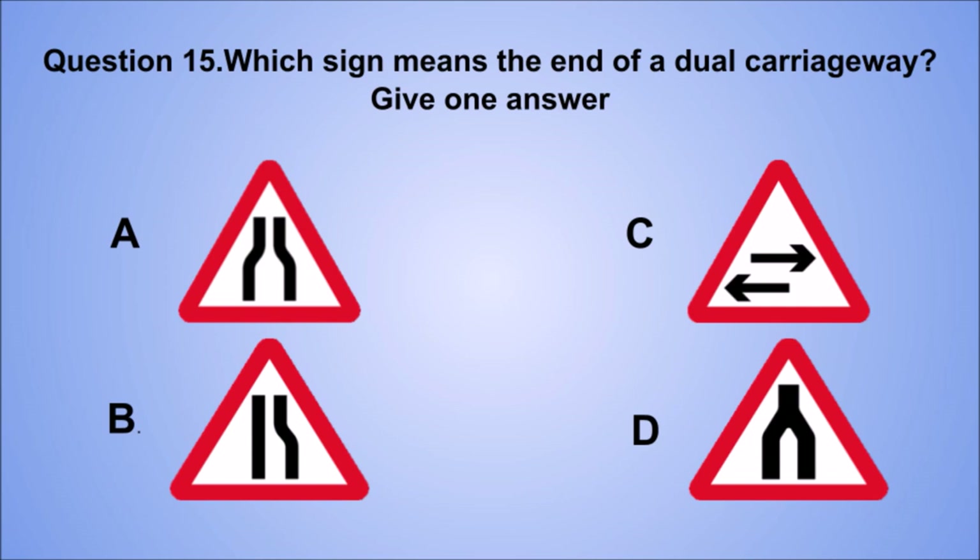Question 15. Which sign means the end of a dual carriageway? Give one answer. A. B. C. D. The correct answer is D.